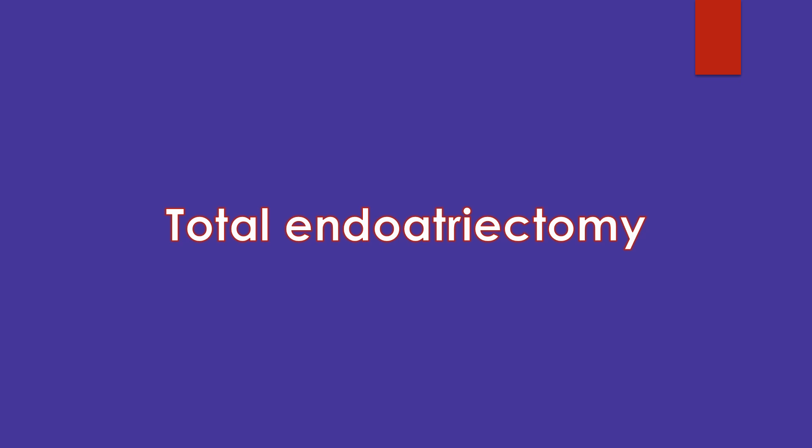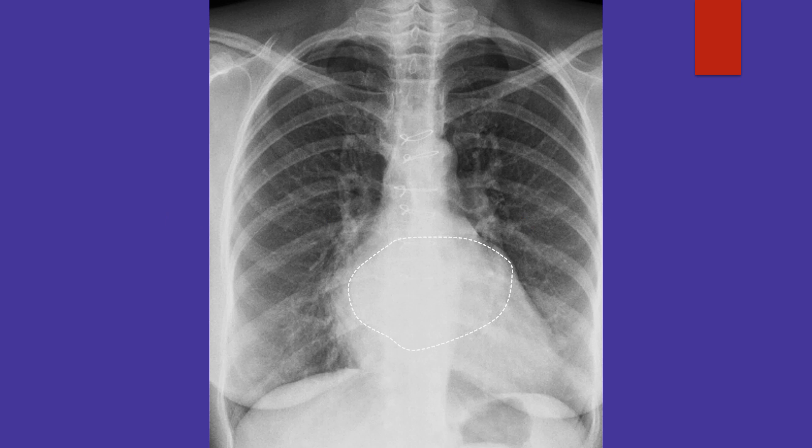Due to difficulty in replacing the mitral valve, total endoatrectomy had to be done in a patient with mold-like calcification of the left atrium. Endoatrectomy is an option when only an endocardial shell of calcification is present. When the entire left atrium up to the epicardium is calcified, accessing the left atrium for mitral valve replacement is almost impossible.